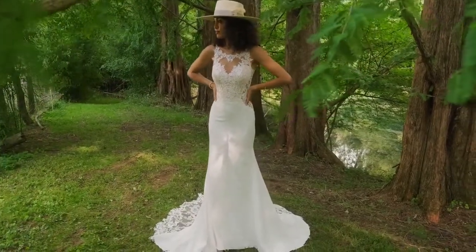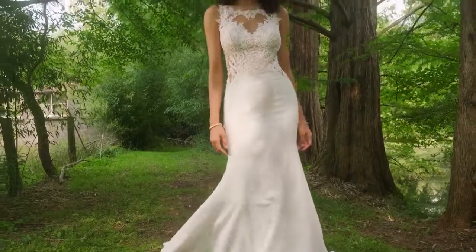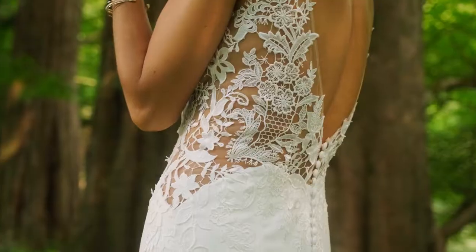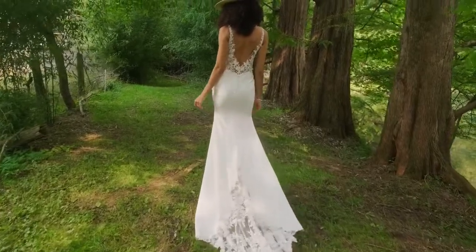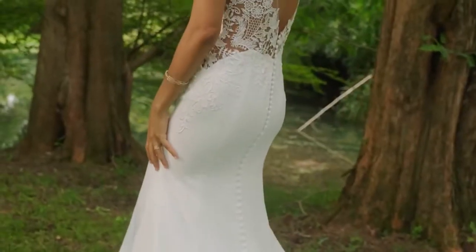Style 66236 is a lightweight and sexy fit-and-flare with all the feels. This feminine illusion Sabrina neckline is accented with daring, deep-side cutouts, leading to an ultra-chic V-back. Venice lace appliques blend with embroidered, laser-cut chiffon appliques along the sides of the bodice onto the skirt and hem.